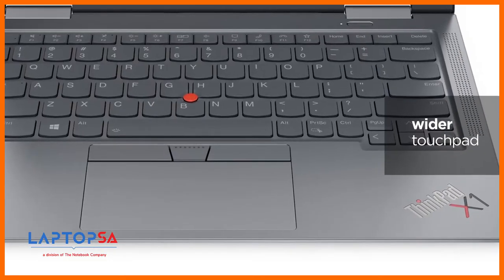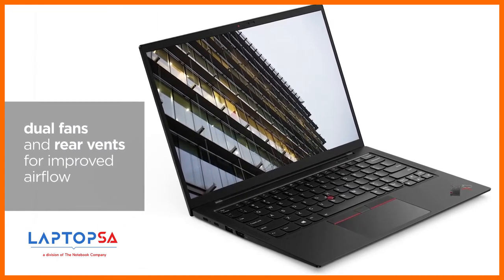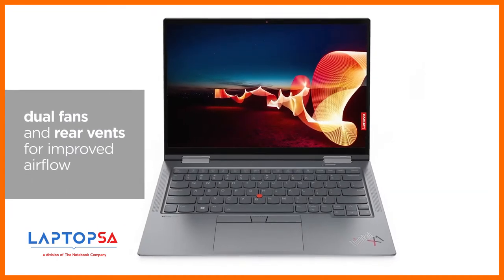To support the performance these machines are capable of, we've redesigned our thermal system to integrate dual fans and rear vents for improved airflow.